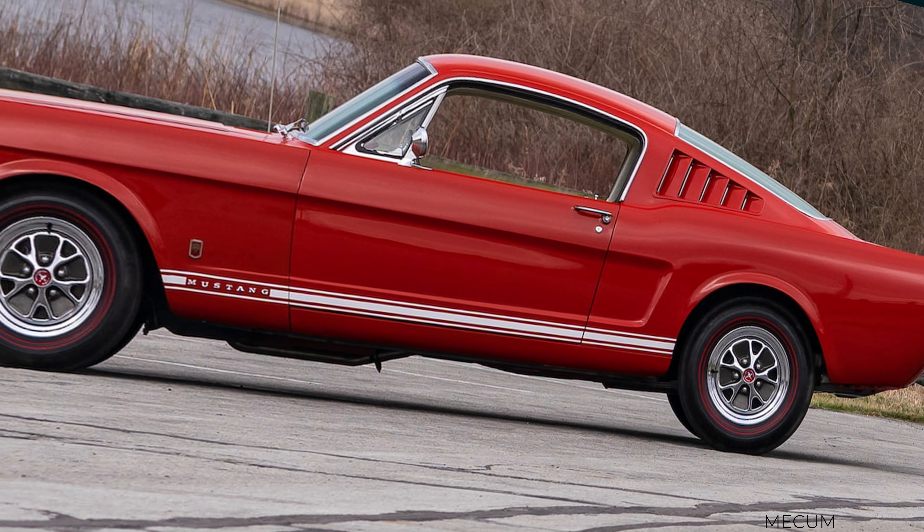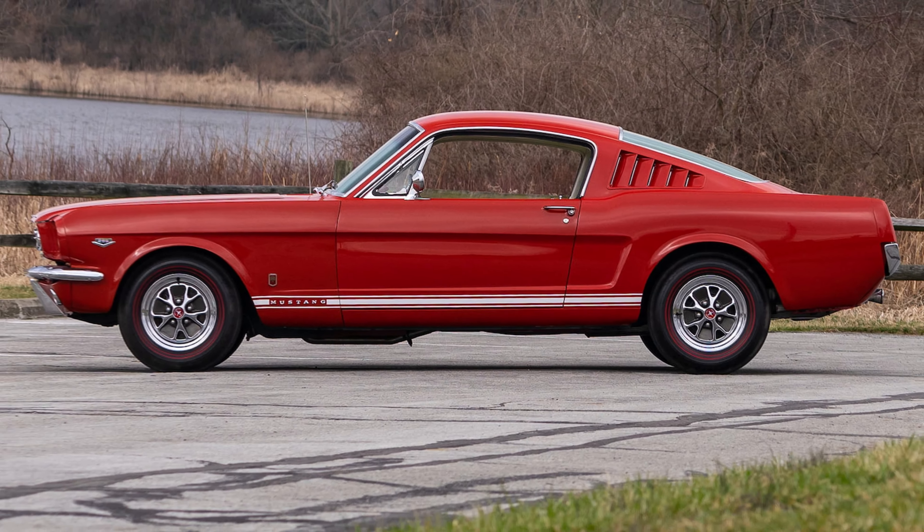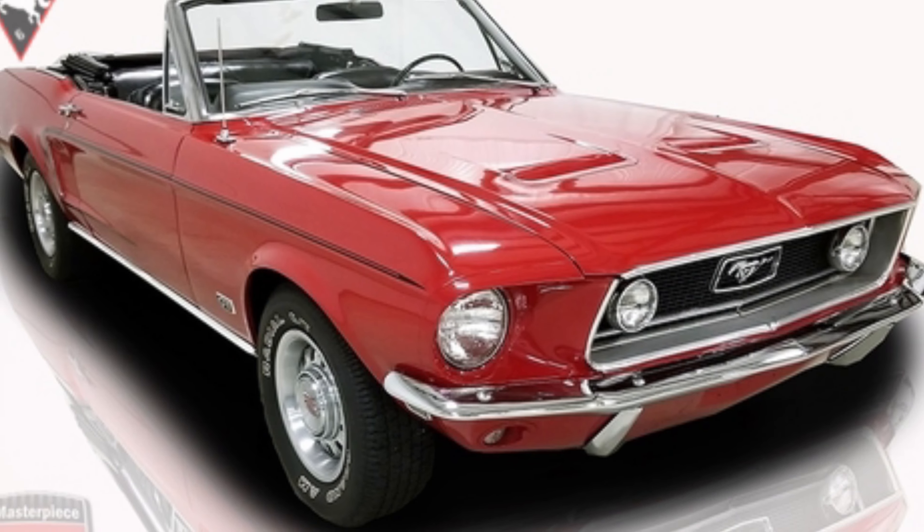From its debut in 1964 through the end of 1973, Ford offered a Mustang convertible through the entire first generation of the Mustang. While these days the fastbacks might be more desirable, the convertibles are not far behind. While the fastbacks were typically the cars built with more muscle, Ford built a few big block convertibles as well.